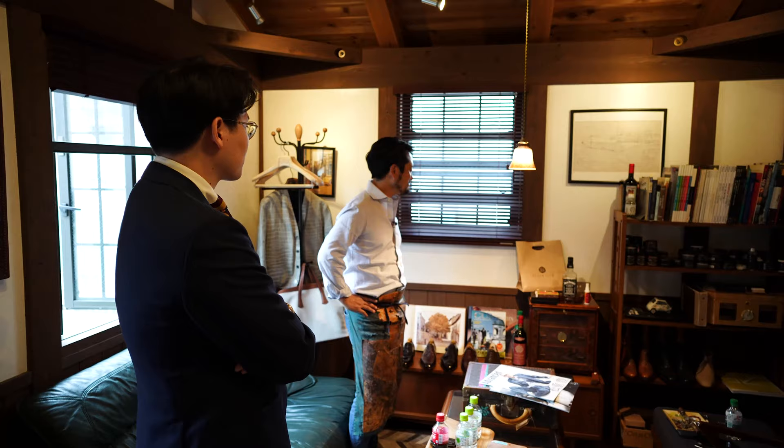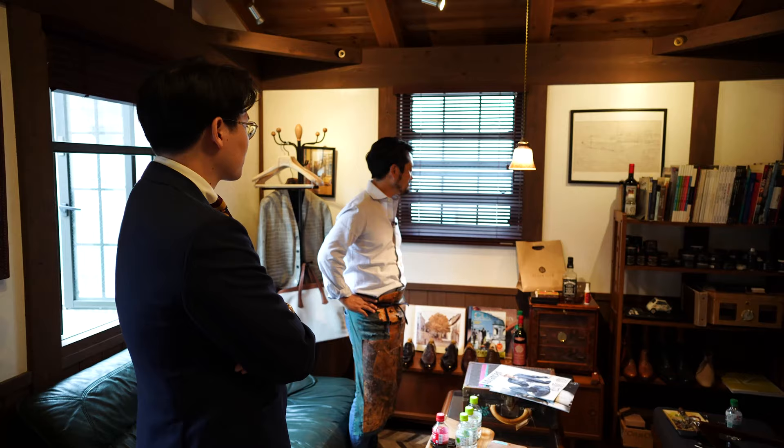It's super peaceful. I love this place. Thanks. Alright Koji, thanks for showing us around. Thanks for watching. Thank you.